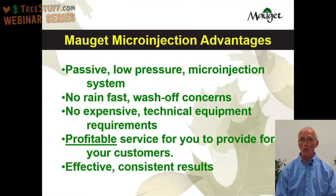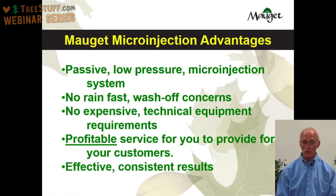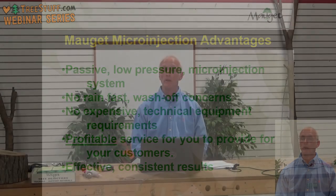With the Moje system, there are no expensive technical equipment requirements. When you add a new service, you often have to invest in equipment — sometimes it's technical, sometimes you need a dedicated truck or trailer. With Moje microinjection, that's not an issue. Moje microinjection is a profitable service to provide your customers. In a competitive business where it's difficult to get a reasonable markup for services, microinjection technology is somewhat specialized so you won't have the intense competition. Microinjection is a very efficient way to apply chemicals to your trees and it will give you consistent results.